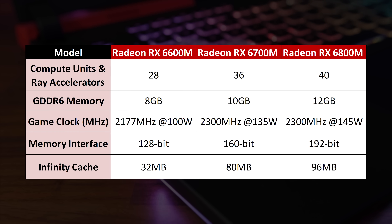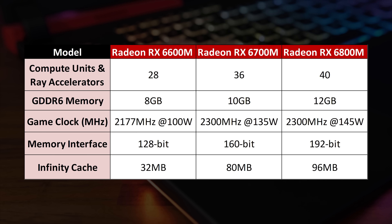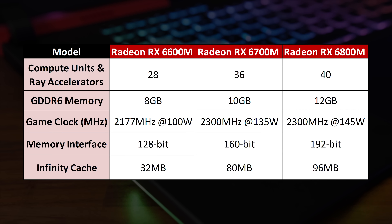These are the three new laptop GPUs being announced today: the Radeon RX 6600M, 6700M, and 6800M, and they range from 8 gigabytes of GDDR6 memory up to 12.